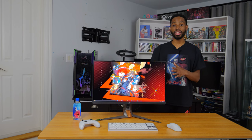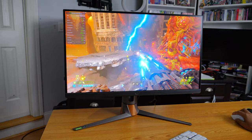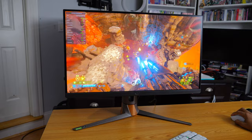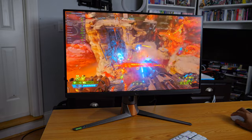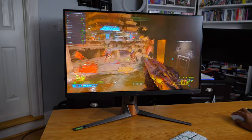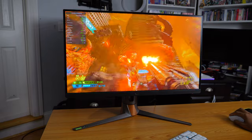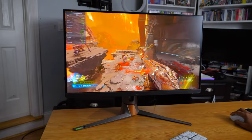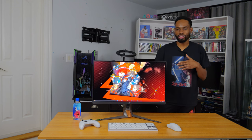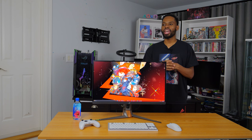The 1440p resolution alone gives this a huge leg up when playing non-competitive games. Doom Eternal, for example, is a well-optimized game running on the id Tech engine — with my 4090 and 3900X I'm getting about 300fps at ultra nightmare settings, though it fluctuates during heavy action. You'd be hard pressed to find a crazier experience than playing this game at 1440p at 300Hz.